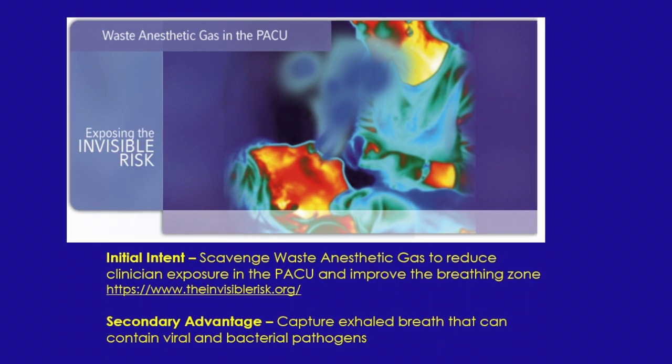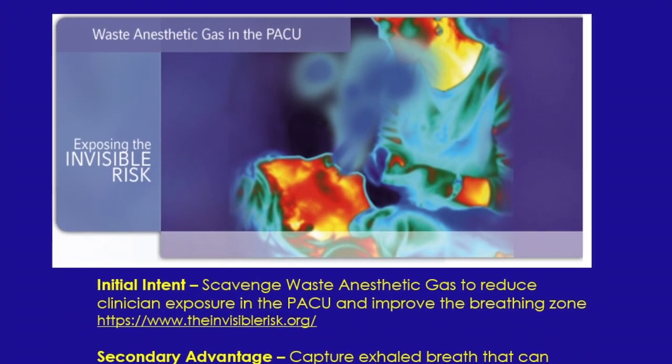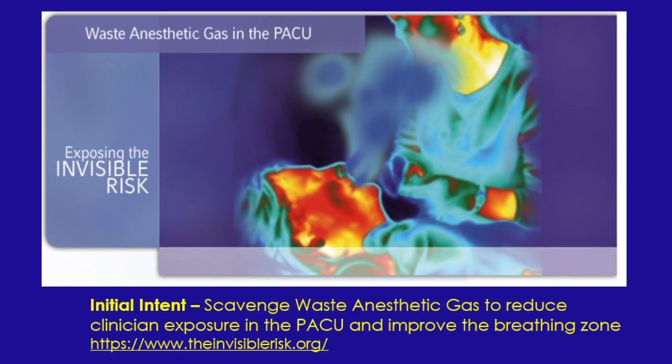We both have no disclosures. Now let's jump right in. Dr. McLaughlin, what is WAG? Waste anesthetic gases are small amounts of volatile anesthetic gases that leak from the patient's anesthetic breathing circuit. This can be from the tanks, the feed lines, breathing bags, and so on during the delivery of anesthesia into the air of operating rooms.